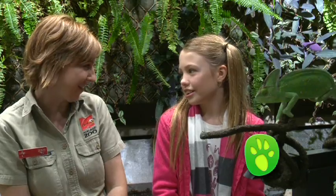Thanks Louise for showing us Dahlia. You are welcome. It was wonderful having you here today. To find out more about chameleons, go to the Zoos SA website at zoossa.com.au.